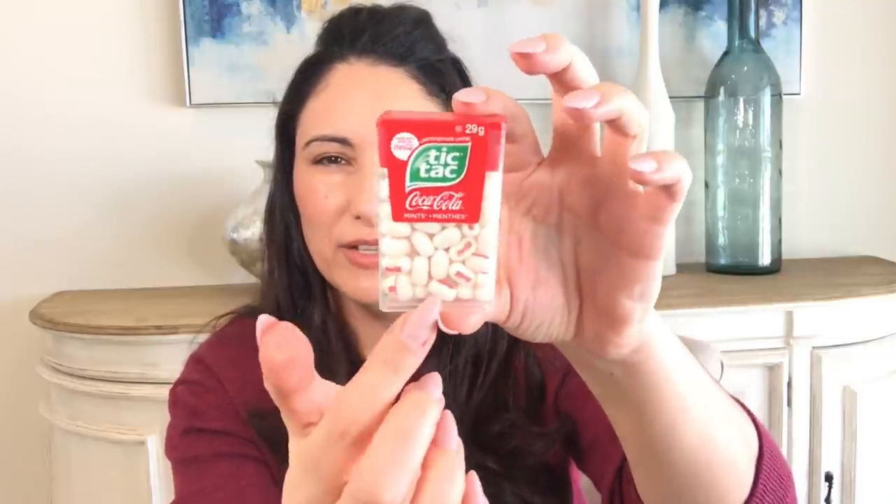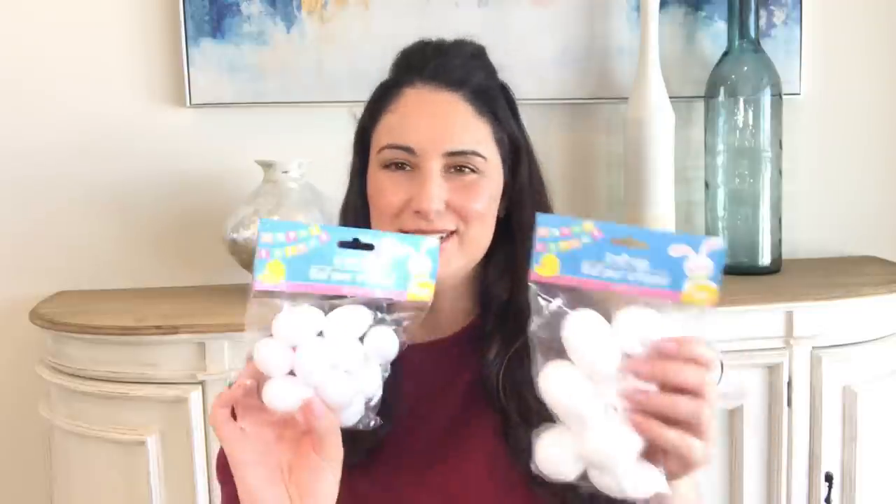I saw these at the checkout — they're Tic Tacs and they're actually Coca-Cola Tic Tacs. You can even see the little Coca-Cola branding. I like getting these for the kids sometimes when they ask for gum or candy. So I'll give them something like this.